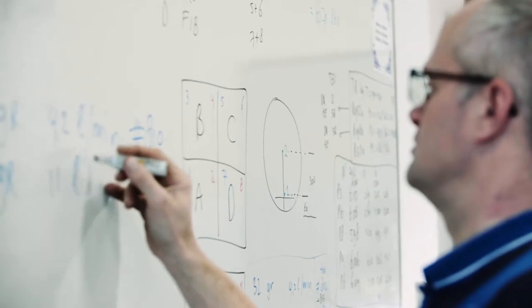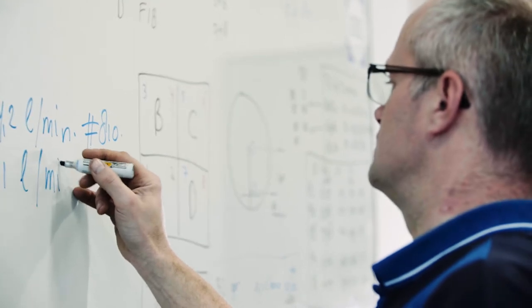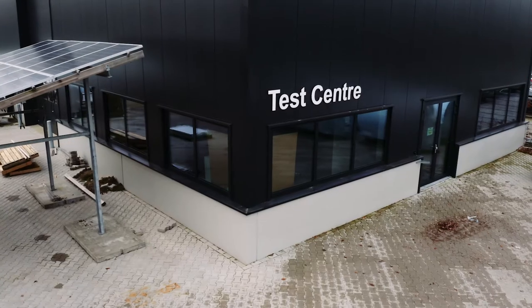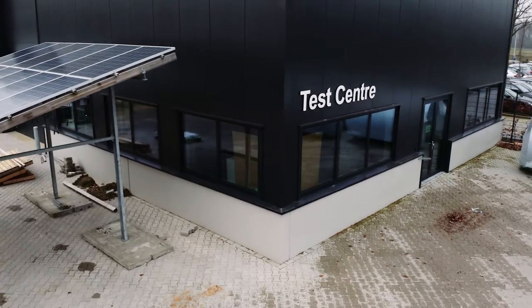As Müller, we want to innovate and have good quality. We want to be the best, so that's why only testing in practice is not enough. We want to test also here in a test center with repeatable conditions, and that's why Müller decided to build a building like this.